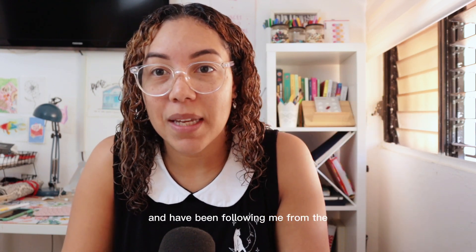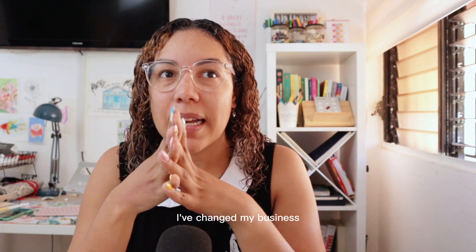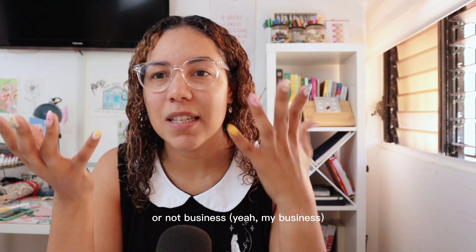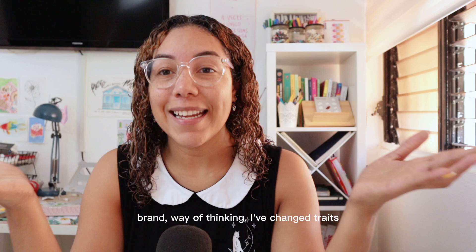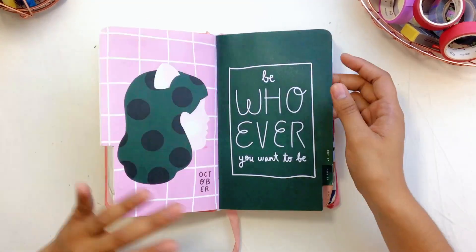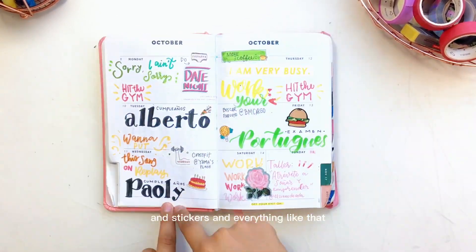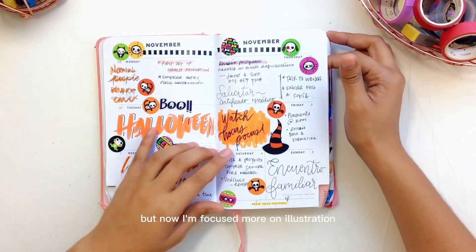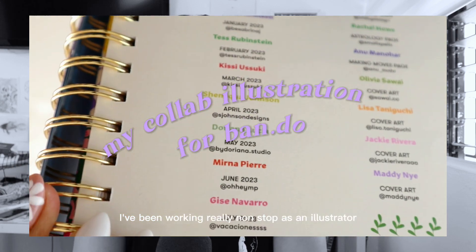...and have been following me from the shorts I've been posting — hi, my name is Doriana, I'm an architect and illustrator from the Dominican Republic. I've changed my brand and way of thinking. I used to be a planner girl, sharing planners, bullet journals, stickers and everything like that, but now I'm focused more on illustration. I've been working really non-stop as an illustrator.